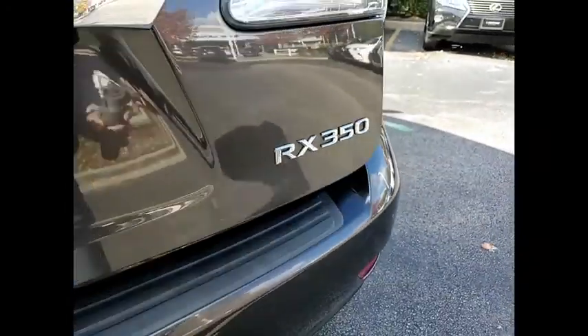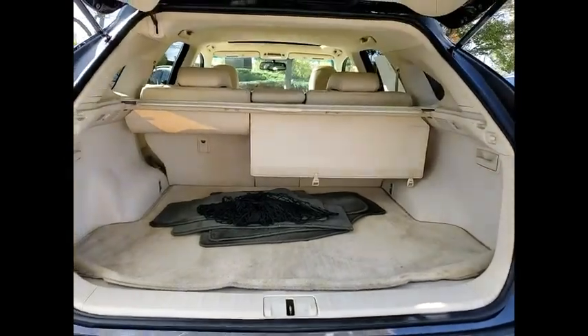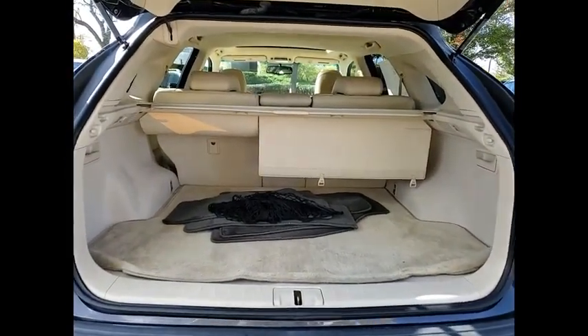This vehicle has less than 120,000 miles. Here are some of this vehicle's great options: power windows with safety reverse,